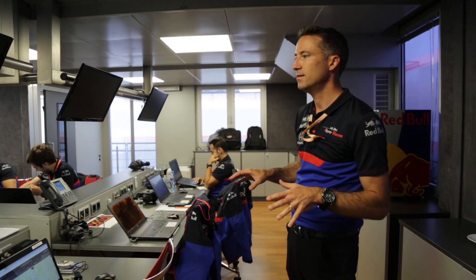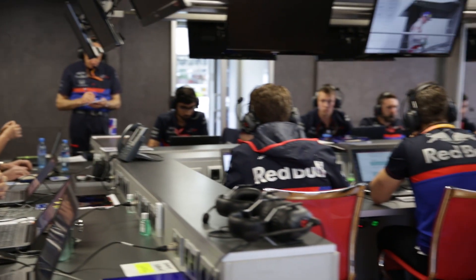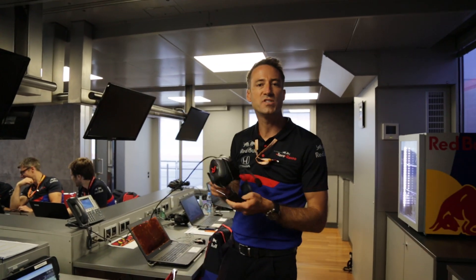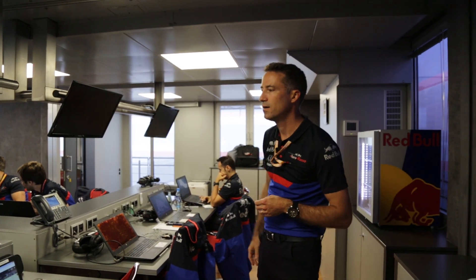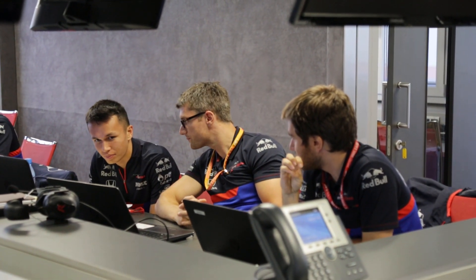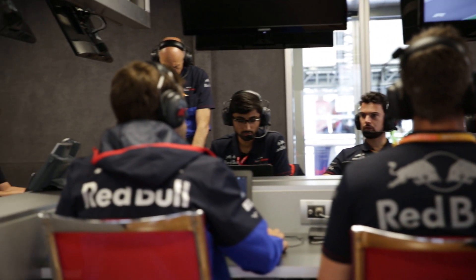This is where we brief and debrief - we have four or five meetings per day where we prepare the sessions. We debrief with the drivers on car balance and car behavior. Overnight we make an engineering review with our colleagues from Faenza and Bicester. We have an intercom system for all our communications with factory people. Both crews are settled on each side of the table - on this side it's Alex's crew with his race engineer and performance engineer. We also have other experts: the tyre engineer, aerodynamics engineer, control engineers, and a gearbox and systems engineer.